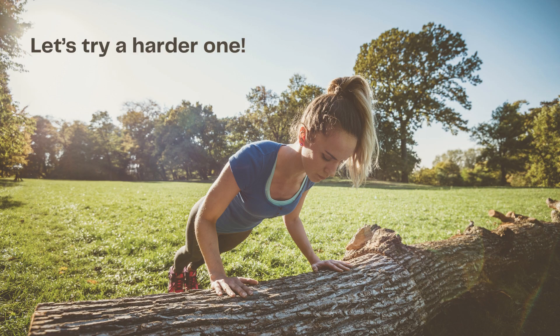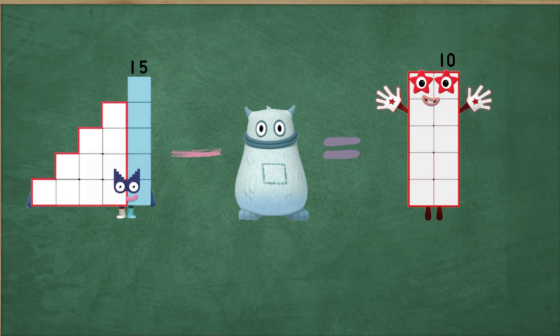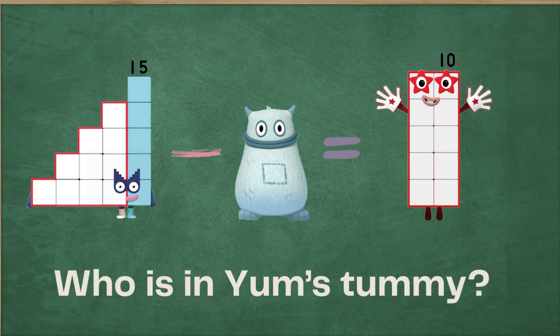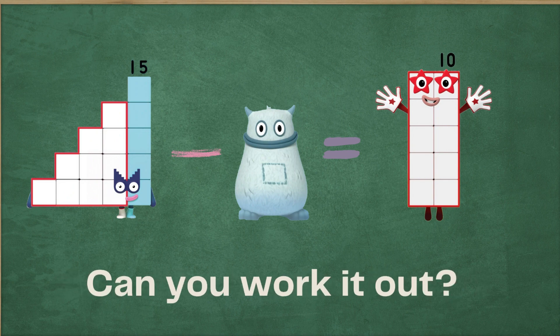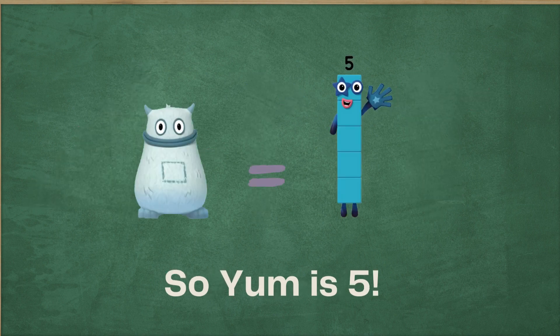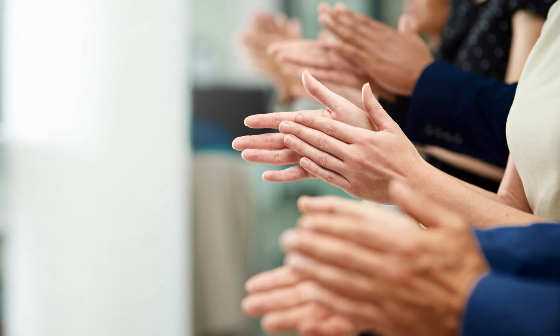Let's try a harder one. Fifteen minus yum equals 10. Who is in yum's tummy? Can you work it out? It's five. Fifteen minus five equals 10. So yum is five. That was fantastic. You're really getting the hang of it.